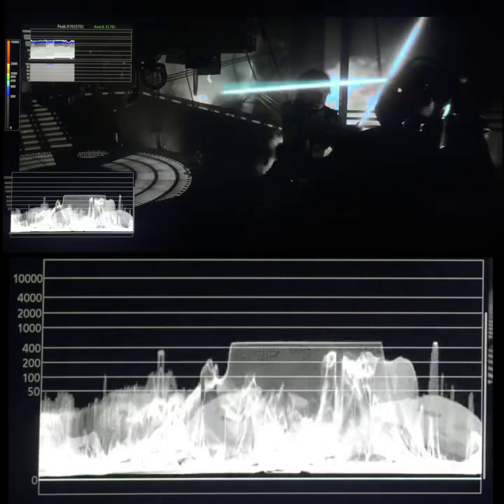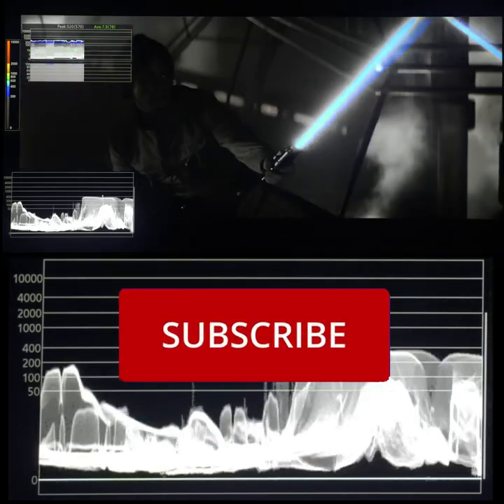Any HDR effect is subtle. Rogue One is a better HDR showcase. For more reviews, please subscribe.